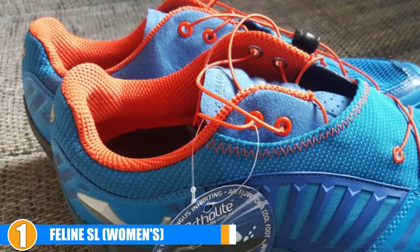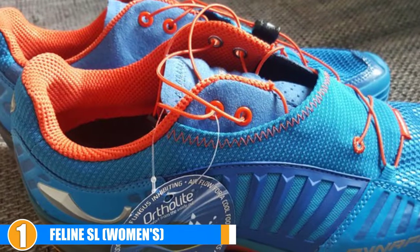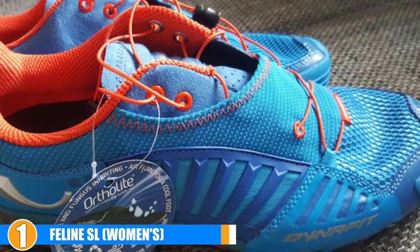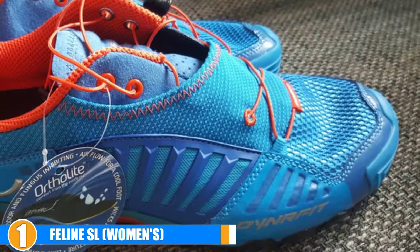Comfort: A women's size 9 weighs only about 8.8 ounces, making the Feline SL one of the lightest pieces of footwear on the market. A snug heel and midfoot provide you with the security that you need. The toe box is not super squared off but not pointy either, meaning your toes will have room to move but will still be secured at the same time.